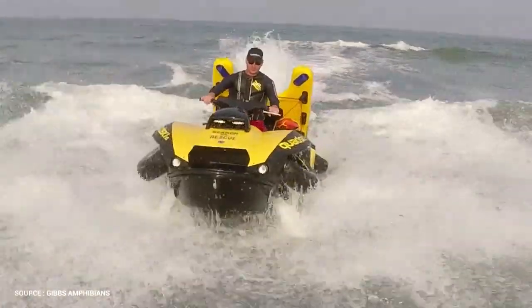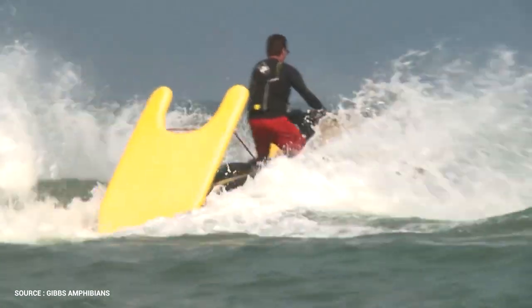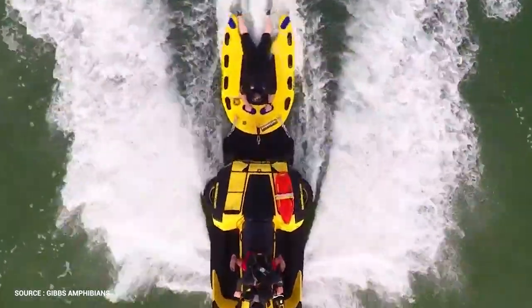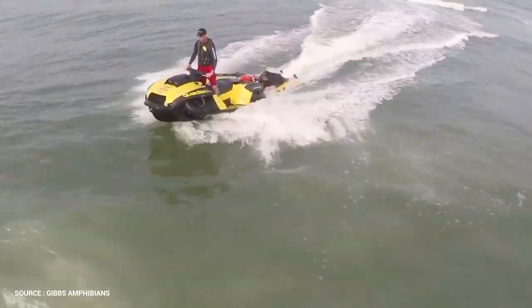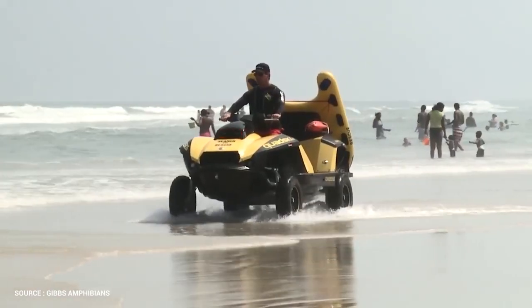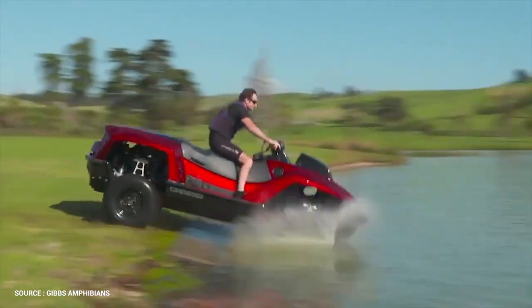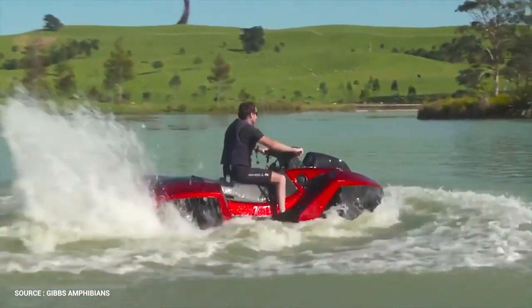The Quad Ski is a four-stroke quad that may be converted into a personal watercraft. It has a max speed of 72 kilometers per hour (45 miles per hour) on land and water, as well as a proprietary marine jet propulsion system and wheel retraction. In around five seconds, the Quad Ski can switch from land to water.